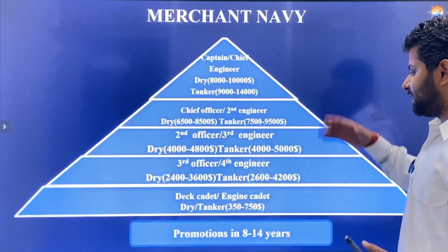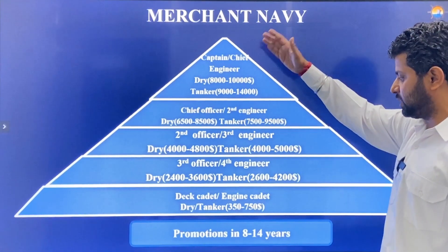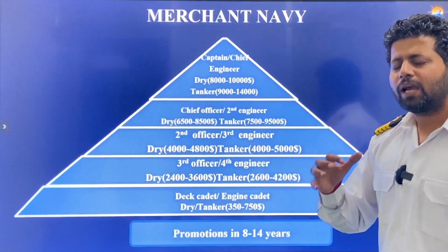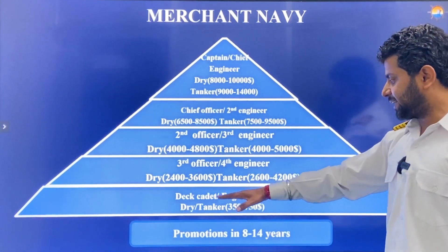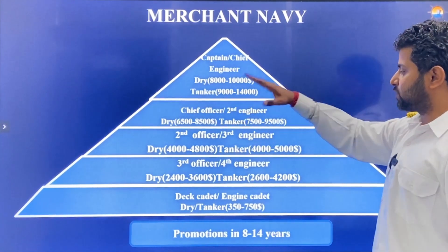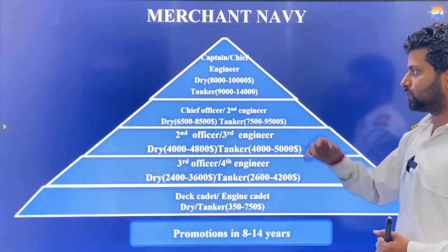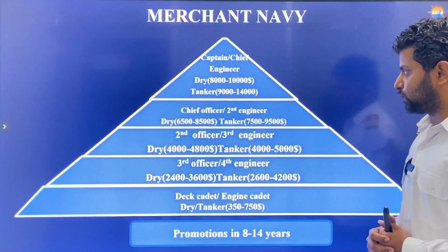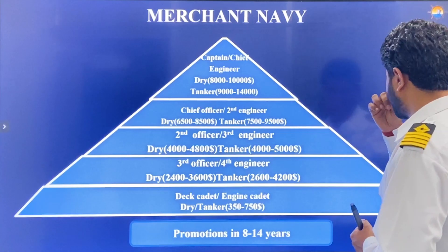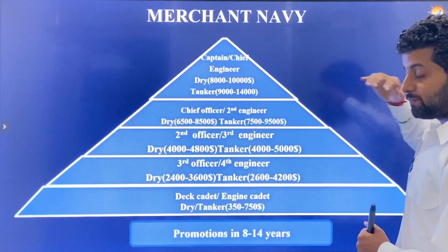In Merchant Navy, you start as a Deck Cadet or Engine Cadet. To become a Master or Chief Engineer takes around 8 to 14 years depending on the company and ship type. The progression is: Deck Cadet or Engine Cadet → Third Officer/Fourth Engineer → Second Officer/Third Engineer → Chief Officer/Second Engineer → Captain or Chief Engineer. Salaries at the top: bulk carrier $8,000–$10,000/month, tanker $9,000–$14,000/month, LNG carrier up to $18,000/month.